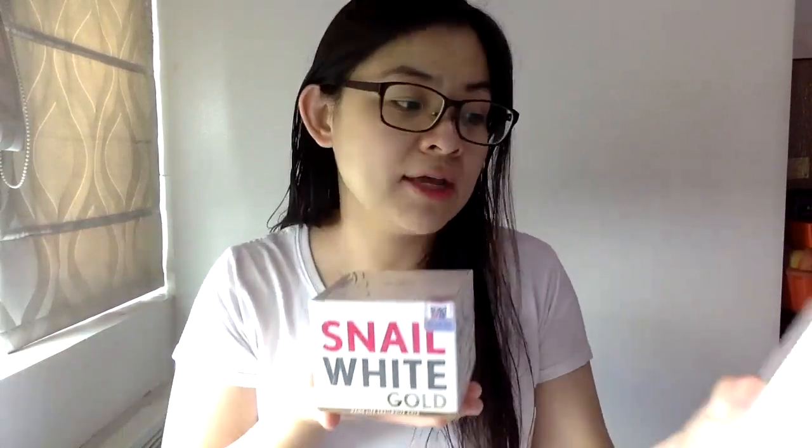I use this and I don't break out, and I have sensitive skin. Yes, I super have sensitive skin — there are products that I put on and they cause irritation right away, but that's not the case with this. So there you go — Snail White Gold Cream and Snail White Miracle Intensive Repair Serum. I'm Ginger Arboleda — if you liked this video, please like, share, subscribe, and click the notification bell for more beauty videos. Bye!